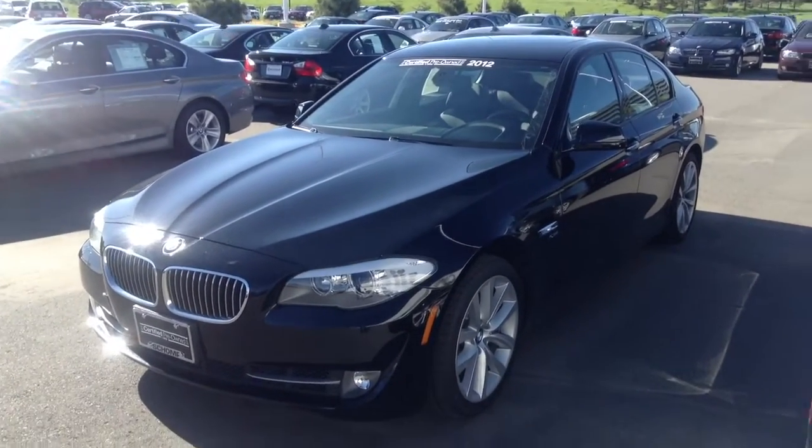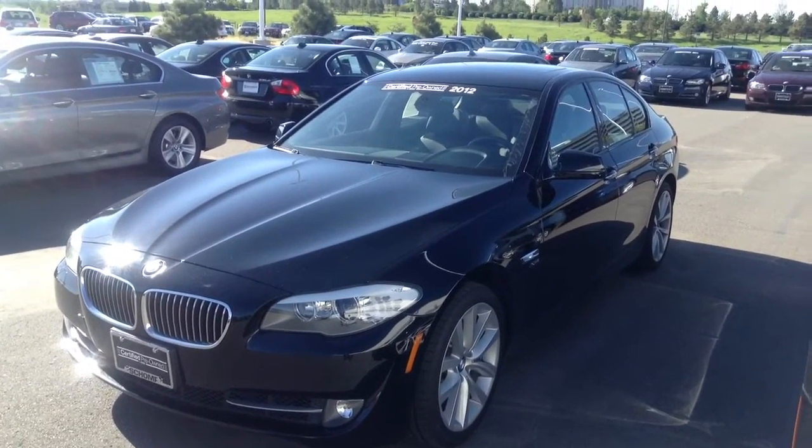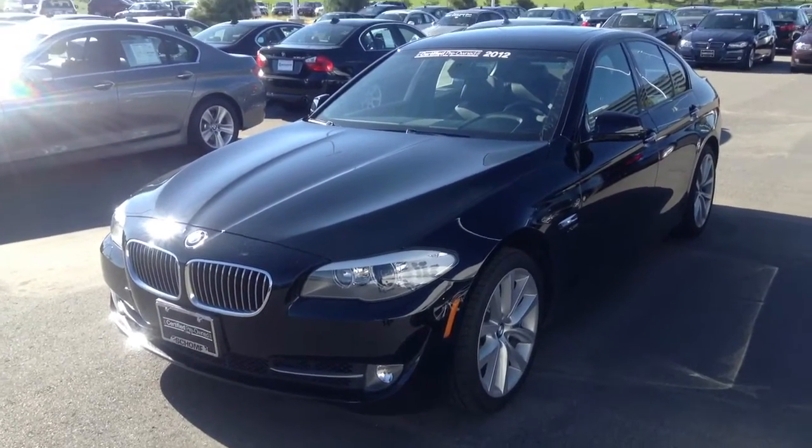Hi, it's Pat Harman at Schomp BMW. Just thought I'd send you a quick video of this 2012 certified pre-owned 535 XI. It's in very nice condition. Looks like the previous owner took care of it quite well.